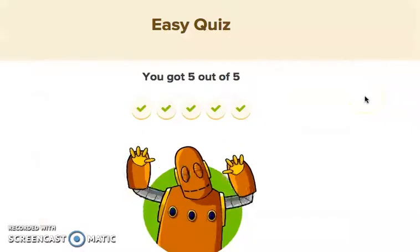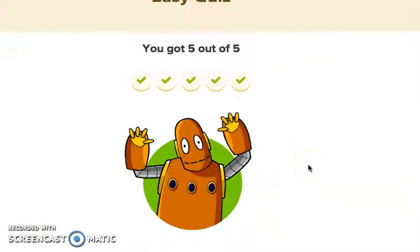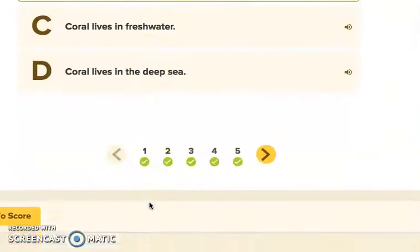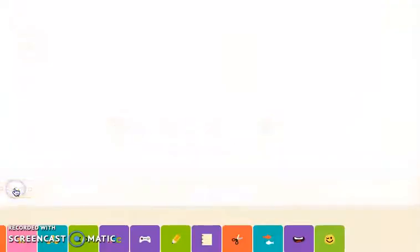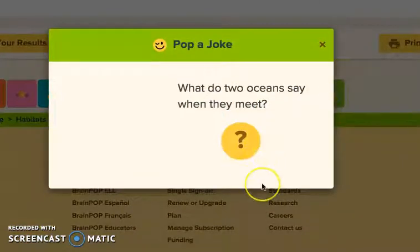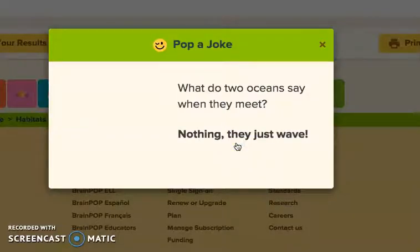We got five out of five! I hope you are doing the Moby dance at home. I wanted to share a papa joke — it's kind of funny. What did two oceans say when they met? Nothing. They just waved. Ha ha ha!